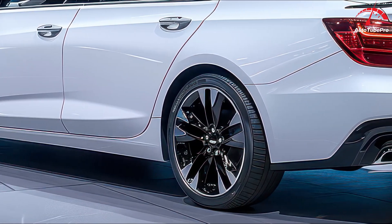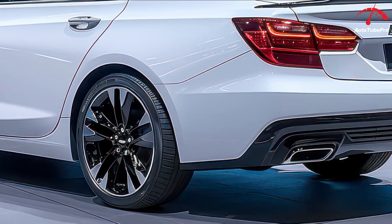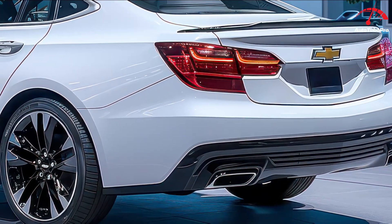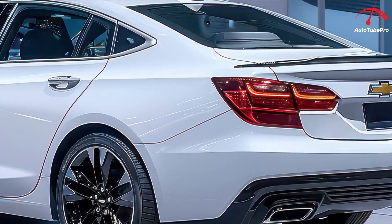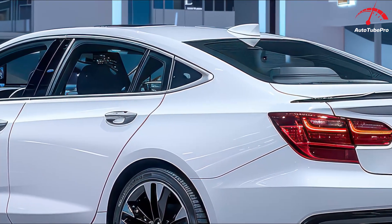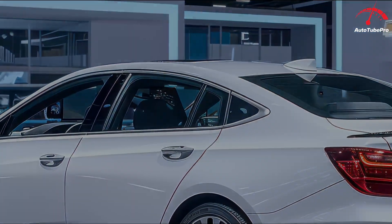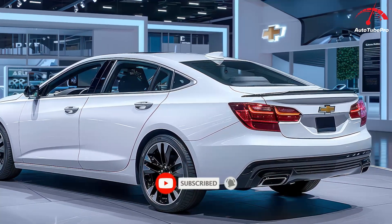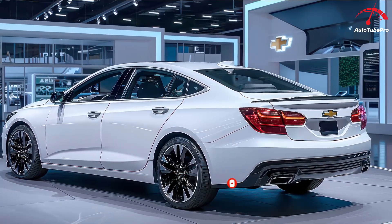Until Chevrolet announces something official, the keyless entry pad will feature an all-new vertical design that won't be available at the start of production, and a new exterior color called Night Shade Metallic will join the palette, likely replacing Mosaic Black Metallic. And that's about it.